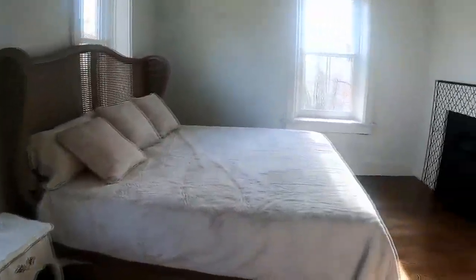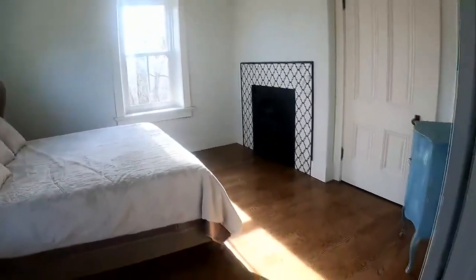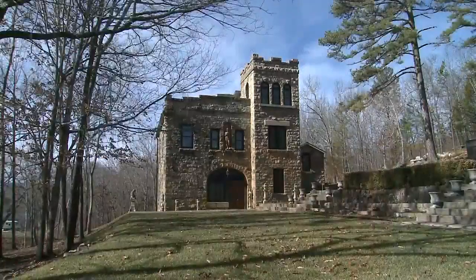The king and queen have made it available for rent on Airbnb, giving regular renters a chance to be royalty, even if it is only for a night. Steve Harris, News 4.